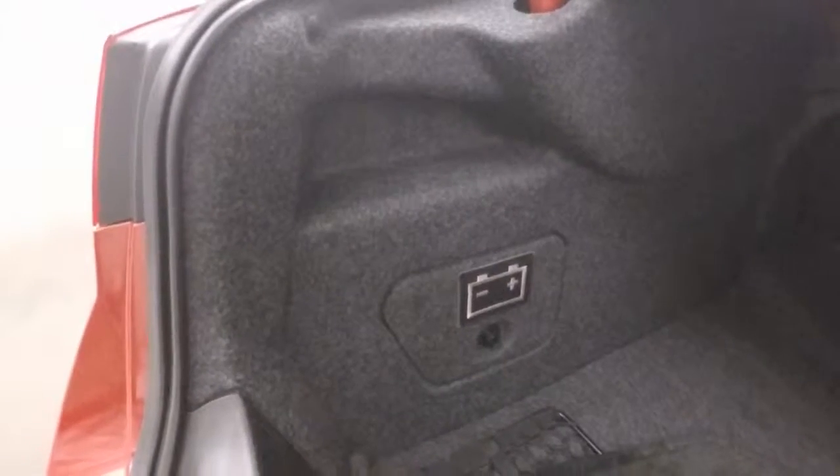Look at the inside of the trunk. Plenty of space. Battery location right there, nice and easy to get to.